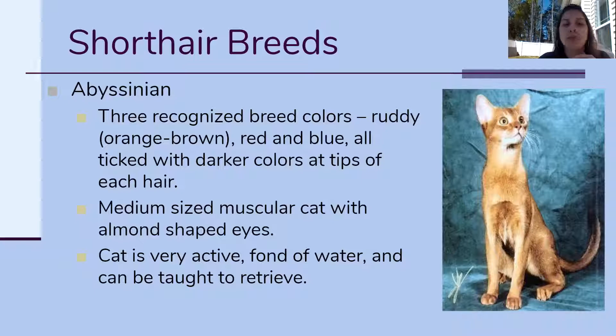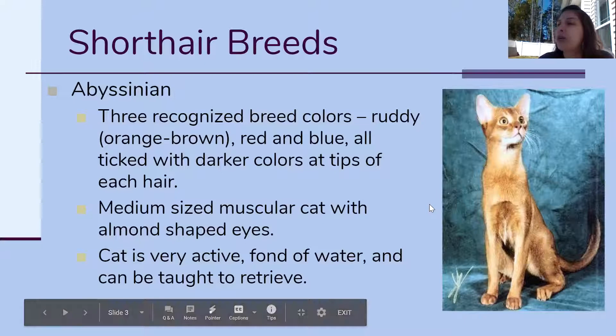You'll see them darker at the tips of each hair — meaning if you pull a hair off of them, the hair closest to their body is gonna be a lighter color and it just gets darker towards the tip. The Abyssinian has pretty big, very round eyes, and they're relatively skinny cats. They're very active, they don't mind water, so if you want to give your cat a bath, this one's probably not gonna hate it. They're very intelligent and very trainable — they've been known to retrieve toys, so you can throw their toy across the room and they'll bring it back.